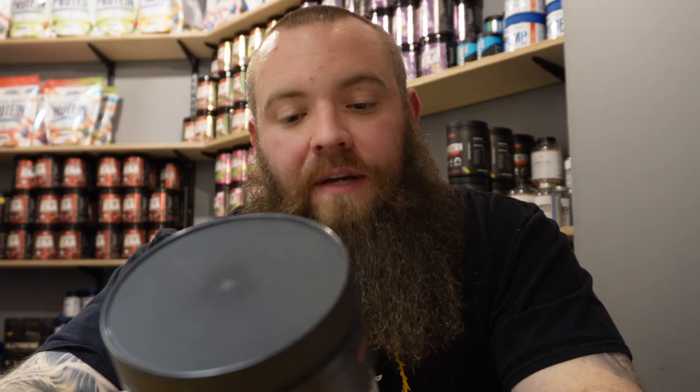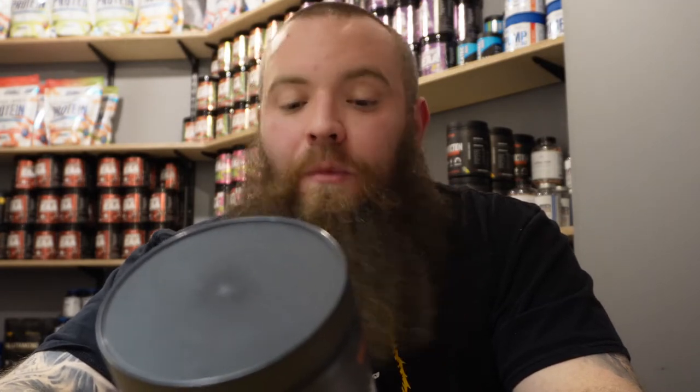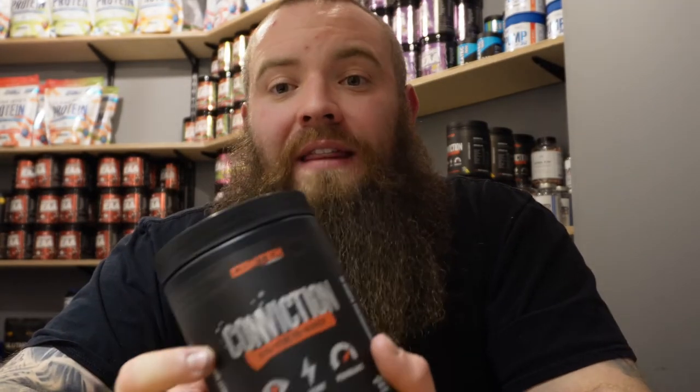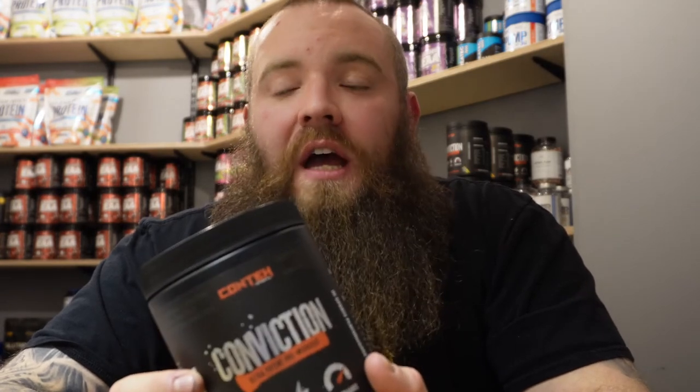We have a couple of nootropics in here. We have L-Tyrosine at 1,500 milligrams — love that dosage. Alpha GPC as Alpha Zone at 500 milligrams, and we've got Huperzine A 1% at 15 milligrams. So with this product you're going to not only be getting that feeling of energy, but you're also going to be getting an improvement in cognitive function — how well you can perform tasks in the gym and just perform tasks in general.